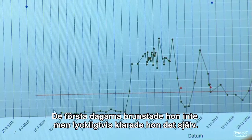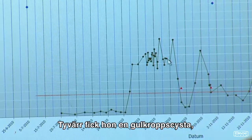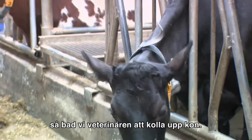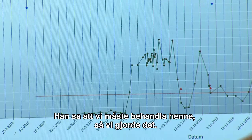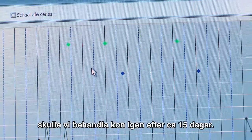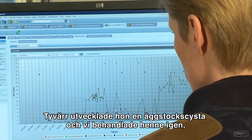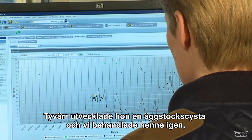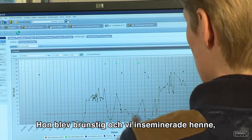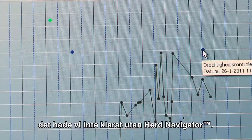The first couple of days she was anestrous and luckily she picked it up herself, but unfortunately she developed a luteal cyst. Because we were quite skeptical in the beginning of the herd navigator, we asked the vet to check this cow and he said we had to treat her. He also said that if you don't see a clear heat, treat the cow again after about 15 days. We did that again, but we shouldn't have — unfortunately she developed a follicle cyst. We treated that cow again without asking the vet, she picked up the cycle, we inseminated her, and she's pregnant now — pregnant at 150 days. You wouldn't manage that without the herd navigator.